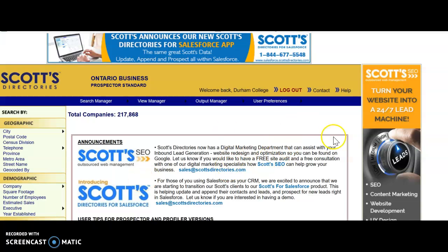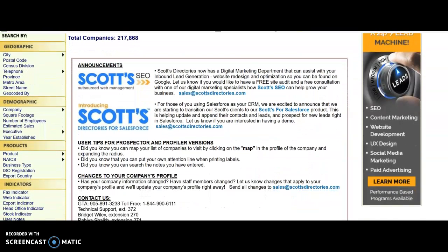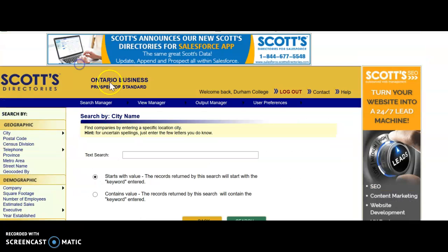Once you're into Scots, what you want to do is maybe look for companies that are in your area where you live, because you don't want to commute too far. So you can go to city and city name, and you can enter your town.